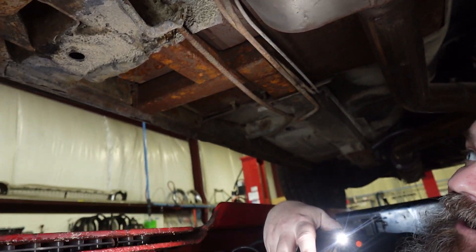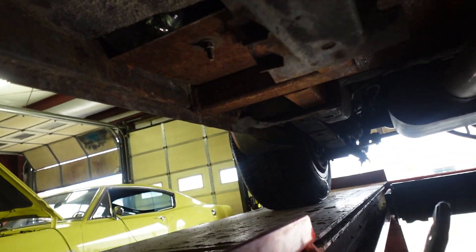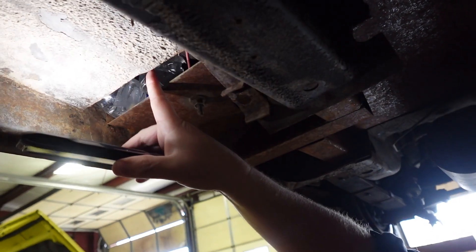Not the biggest exhaust in the world — don't need it, don't want to pay for it. Realistically, a lot of people over-exhaust-size their cars. This doesn't need 3-inch exhaust; it's a 304. You can see some of the bracing we did in the floors here, and some up in the front area to add a little extra rigidity to this car, especially given it was missing a few chunks of floor here and there.